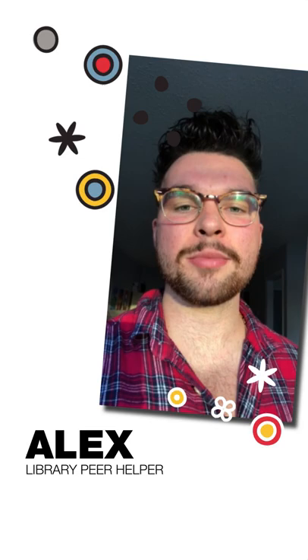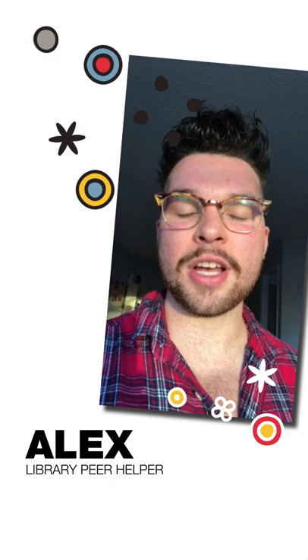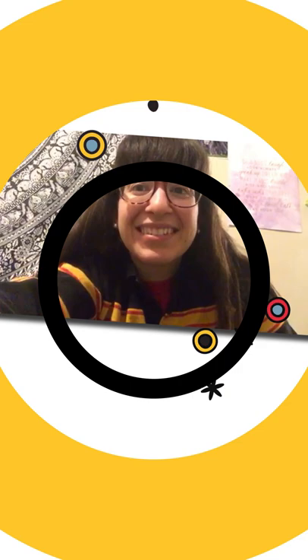Hello everyone, my name is Alex. I'm a biomedical sciences major and also a learning peer helper. My favorite exam tip is to use the SLG sessions to meet other students, branch out, expand your studying network, and get more professional opinion on topics that you might not be grasping before an exam.